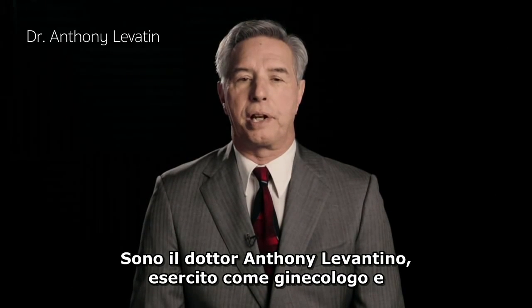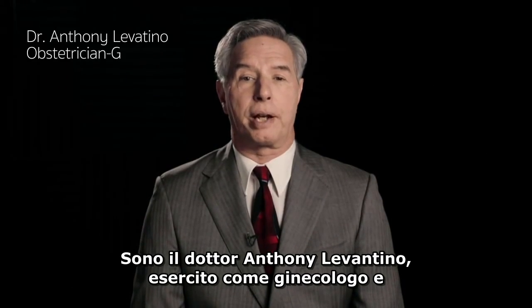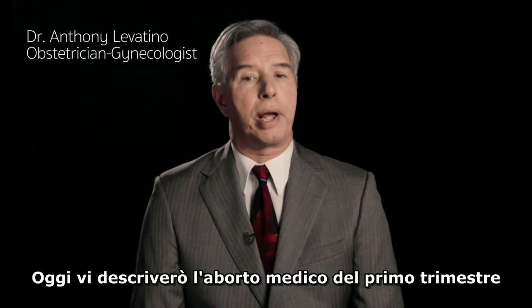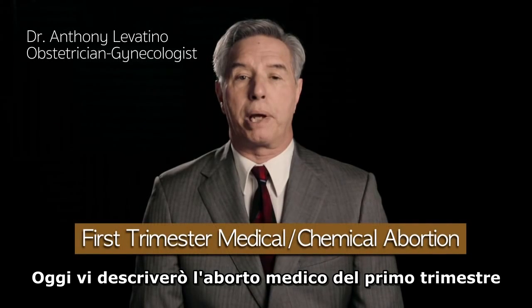My name is Dr. Anthony Levatino. I'm a practicing obstetrician-gynecologist and I performed over 1,200 abortions. Today I'm going to describe a first trimester medical abortion.